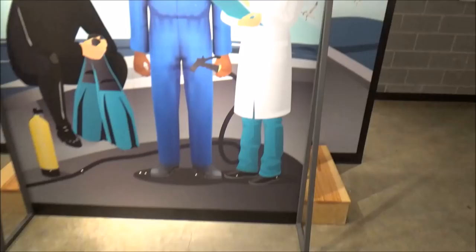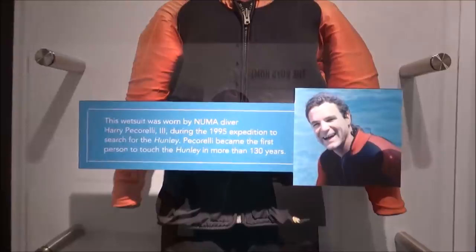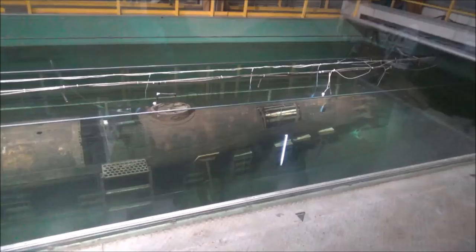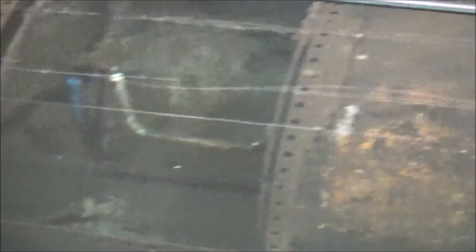This is the uniform of the scuba diver who first found the Hunley in 1995 — he was the first person to touch it in 130 years. And she's 38 feet long, 42 inches wide, 48 inches tall. There it is — the Hunley! With a crew of eight, you can see the hand-powered crank right there; they operated the pumps as well.